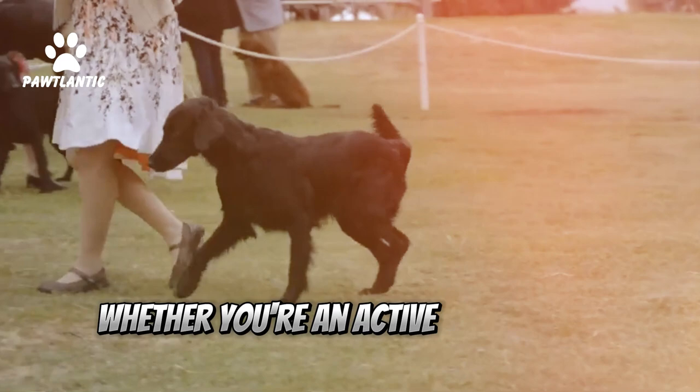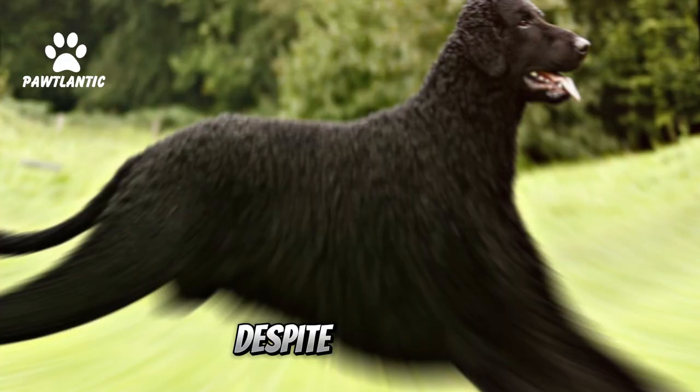Fact 9: Versatile. Whether you're an active family or a solo adventurer, these dogs adapt well to various lifestyles.